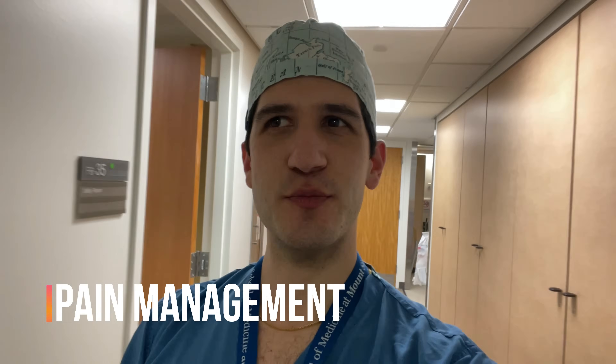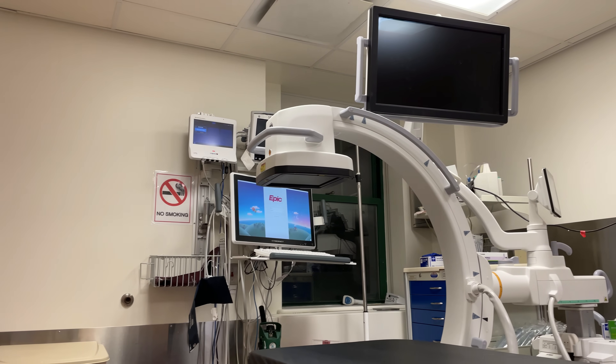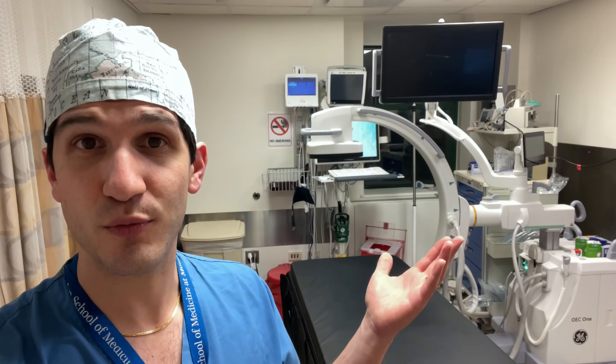Next up is pain management. As you can tell, pain management is very different from OR anesthesia, principally because this is an office-based practice. But there are a lot of procedures that go on, which is a big reason why people enjoy doing pain management. I just stepped into the fluoroscopy suite, which is primarily where pain management specialists practice. Unlike OR anesthesia where anesthesiologists are consultants to the surgeons, the pain management specialist is a primary doctor who sees their own patients in an outpatient setting and then goes ahead and does procedures here.